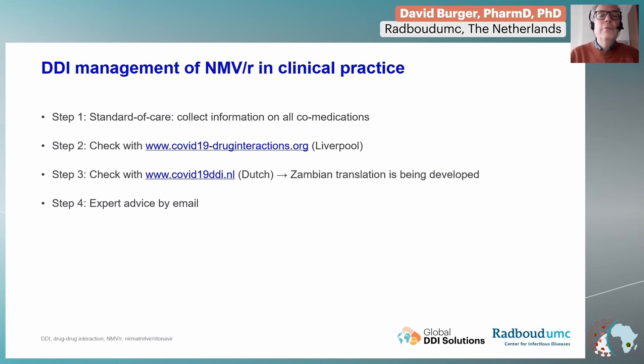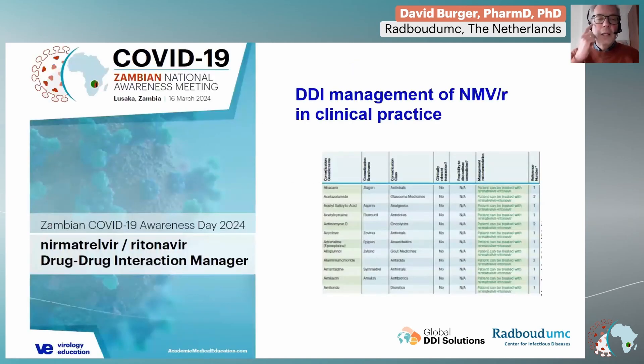This is a booklet that hopefully you all have on your desk now, produced based on the Zambian national formulary, where all the medications listed there have been checked — mainly with the Liverpool database. We have provided advice on whether these agents can be combined, yes or no, and whether dose modification is necessary. I hope you find that booklet useful and can use it in your clinical practice.